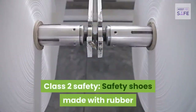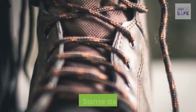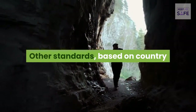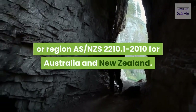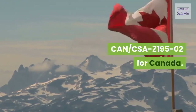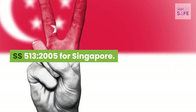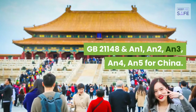Class 2 Safety covers shoes made with rubber and polymers, labeled S4 (equivalent to S2) and S5 (equivalent to S3). Other regional standards include NZS 2210.1-2010 for Australia and New Zealand, CAN/CSA Z195-02 for Canada, SS 513-2005 for Singapore, and GB 21148 categories 1 through 5 for China.